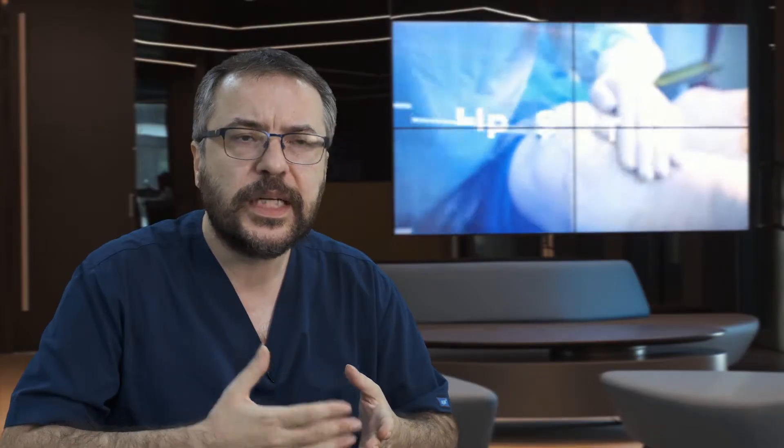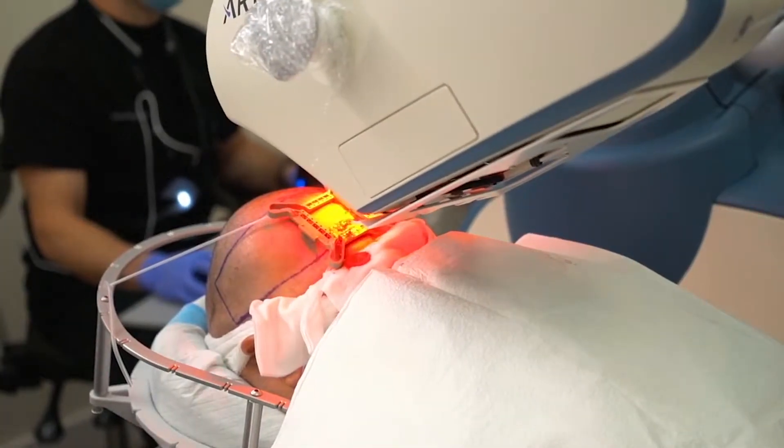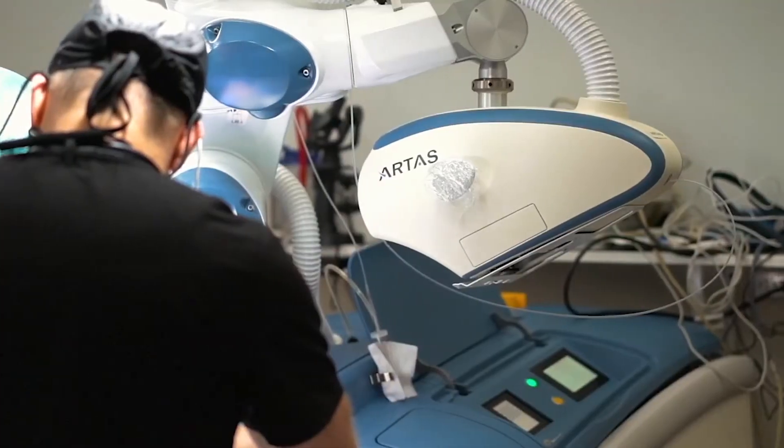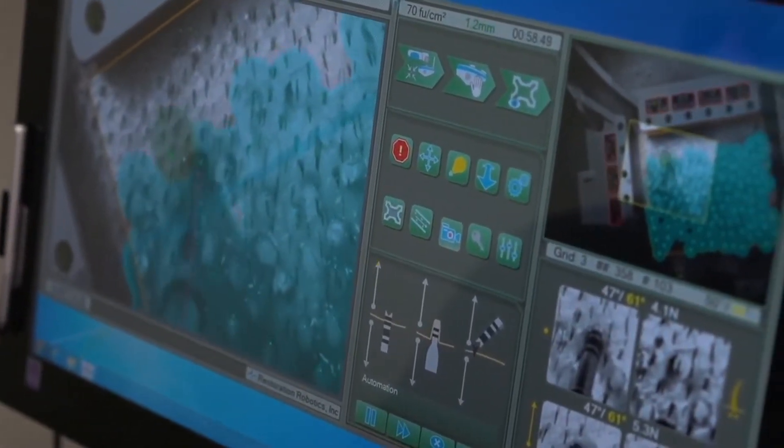Who can undergo robotic DHI hair transplant? Anybody can undergo hair transplant with the robotic DHI technique, because the number of grafts we collect is high as well as the quality. Thanks to this robot, we can collect many grafts even if the donor area is small.